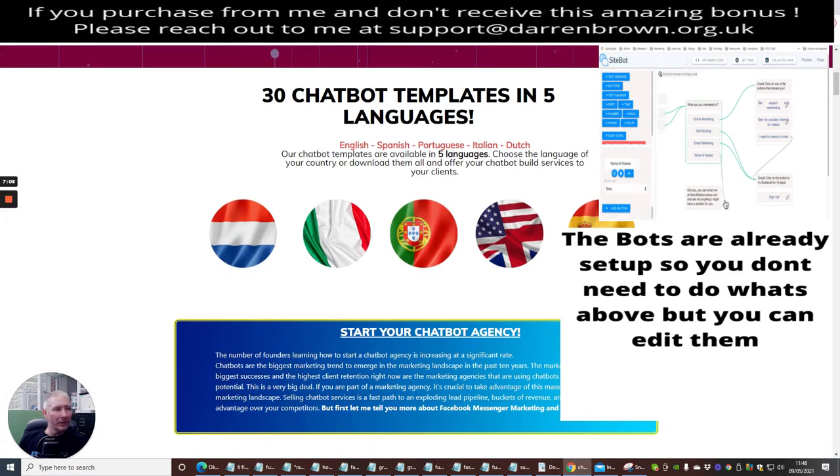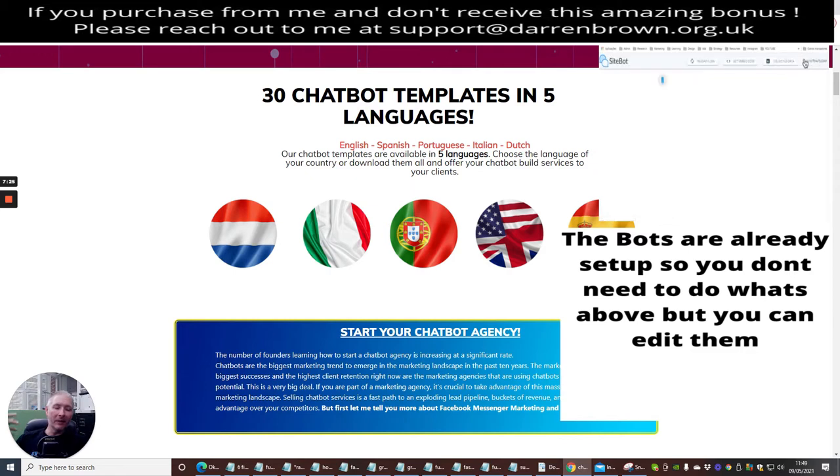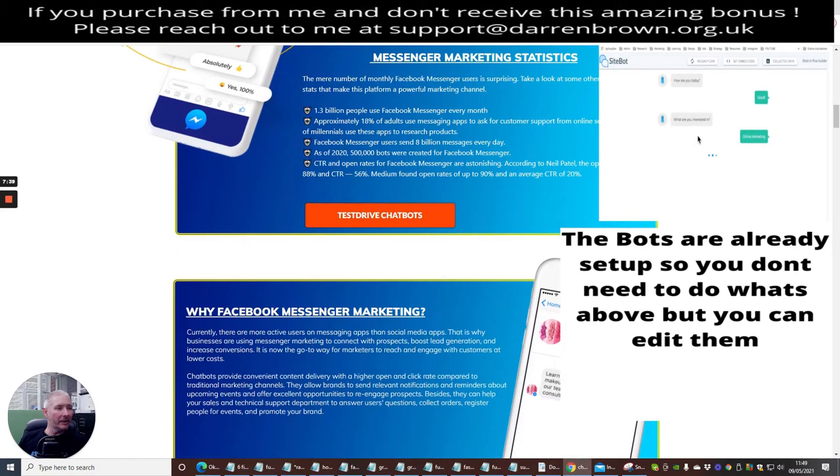This is what you'll be presented with, and you can see that you can set it in English, Spanish, Portuguese, Italian, and Dutch — so there are five languages available. This is something that, if people aren't using the language system, you're already ahead of the game because you've got the ability to offer it to people that aren't just English or American. That's really going to help with reach.